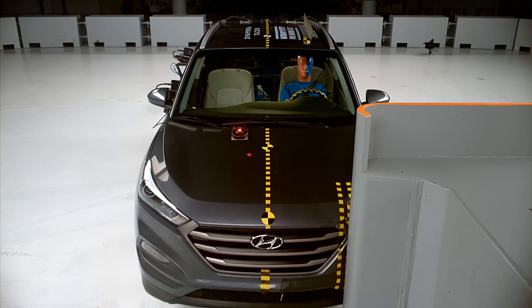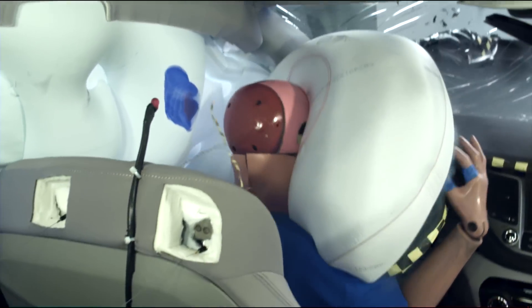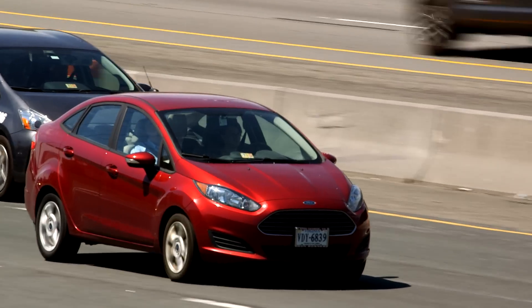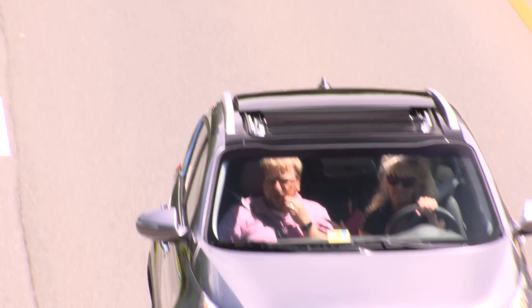As a driver of a good-rated vehicle in the Institute's small overlap test, you can expect to be well protected in a crash on the left side. But what if the crash is on the right side and there's a right front passenger? The Institute recently conducted a series of tests on the passenger side to find out.